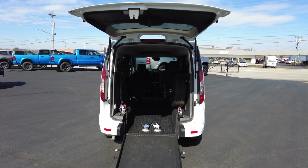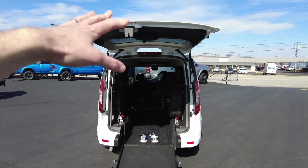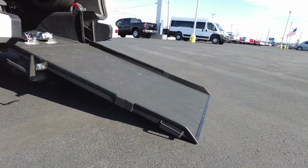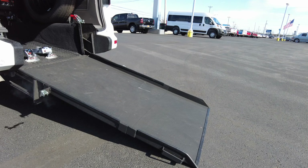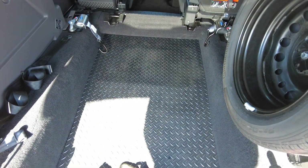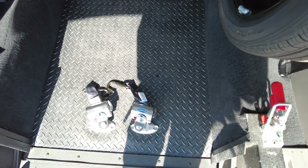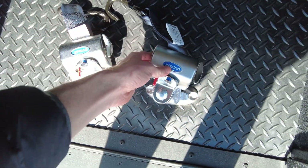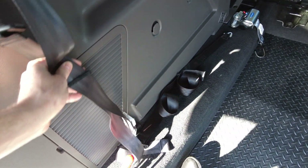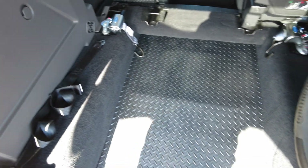It has a spot for one wheelchair, plenty of height, and a nice gentle aluminum ramp that folds out with a non-skid surface on it. The ramp itself is 31 inches wide and about 52 inches long — just room enough for one wheelchair. It's got a rubber skid-resistant floor, Q-strand tie-downs, and all four are here for securement of your wheelchair. There's a spare tire there that can be removed with one bolt, and it has a full seat belt and lap strap.